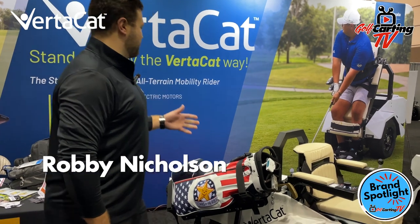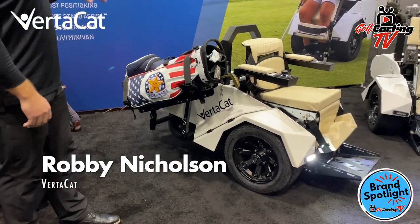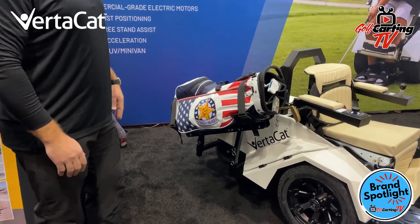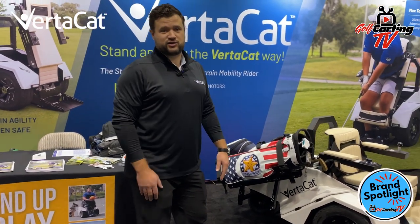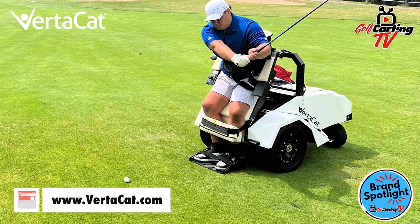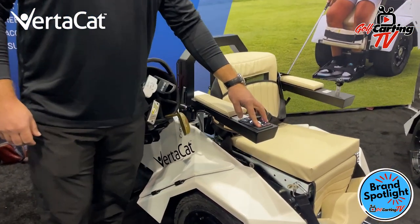We came out with this product, the VertiCat, last PGA show is when we launched, and we've had great success since then. It is a stand-on-command all-terrain mobility vehicle that is really meant for people that are paralyzed from the waist down and also challenged walkers. The goal of this company is to increase the players in the game of golf and give them the freedom to play golf like we all love doing.